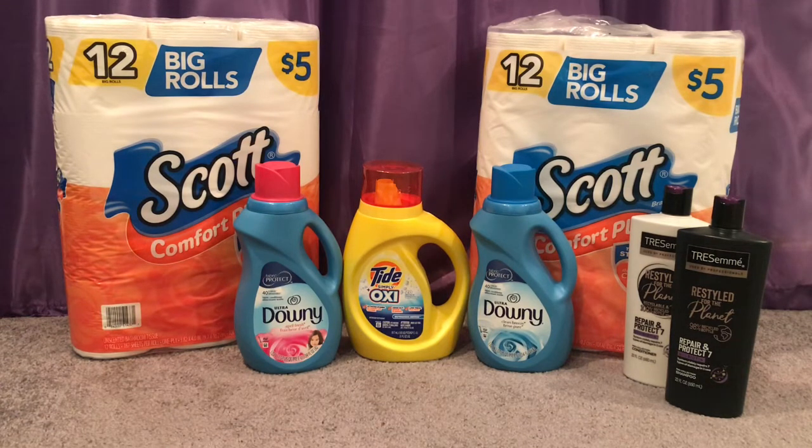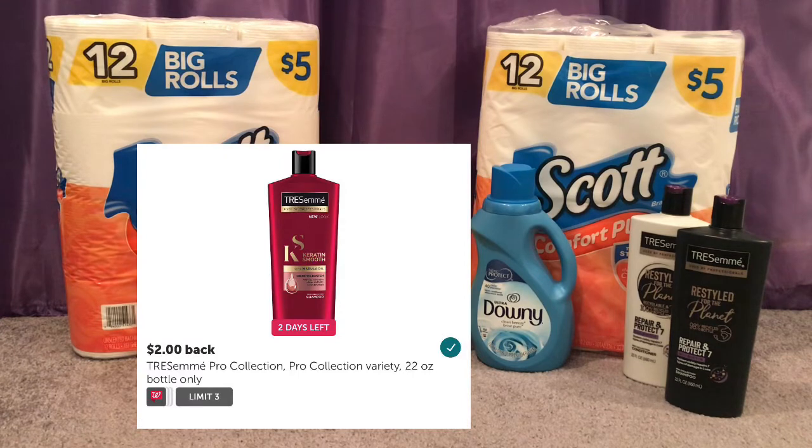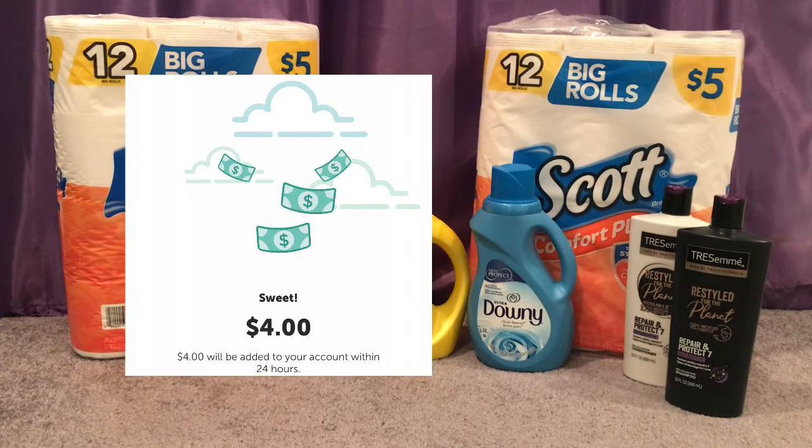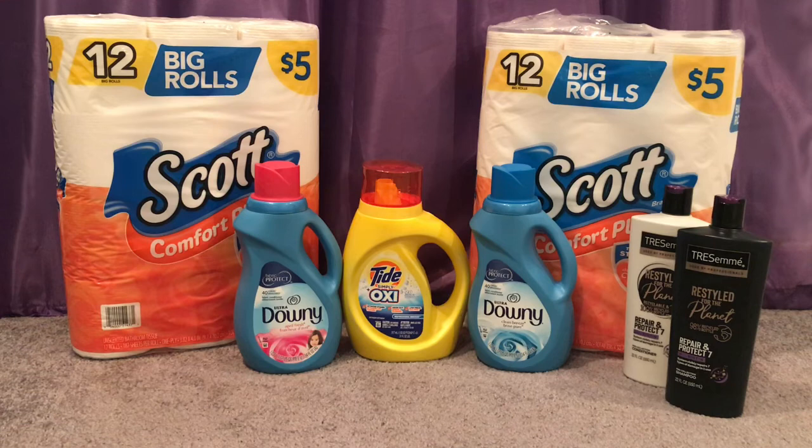TRESemmé is also on sale at Walgreens like it is at CVS — it's 2 for $10 and buy 2 get a $3 Cash Reward. I bought two TRESemmé shampoo and conditioners for $10. I had a $3 off 2 from the 9/20 Unilever coupon, making those $7, and you get back $3 in Cash Rewards making it $4. There's also an Ibotta rebate for $2 off 2, which you can do up to three times. I did that and got back $4, making the TRESemmé completely free.